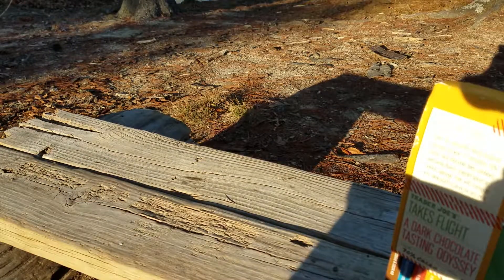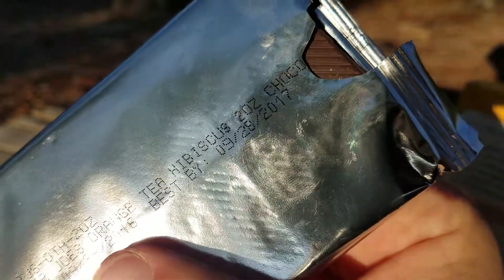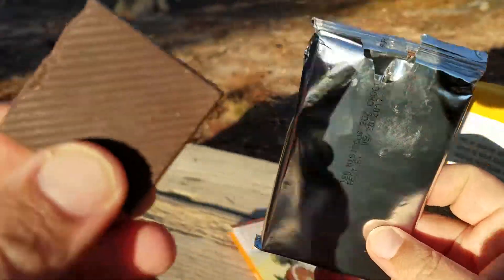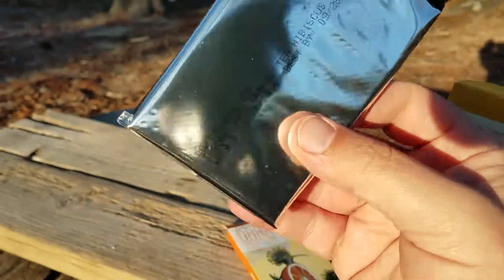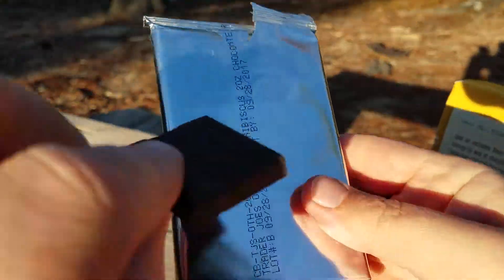I didn't necessarily love the orange hibiscus, but it is the only one I actually have some chocolate left to show you. It's been a while since I've eaten it, so I'll do a little bite right now. I think it says best if used — oh, so it's a little bit expired. Hopefully I don't die from eating chocolate. This is very typical of what the rest of the bars look like — that kind of square size.